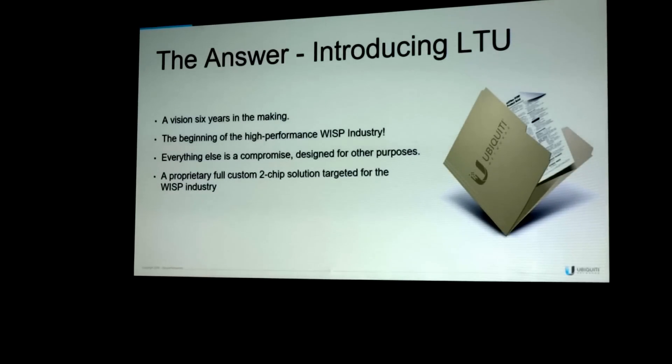The answer is introducing LTU. For Ubiquiti Networks, this has been a vision six years in the making, and this marks the beginning of the high-performance WISP industry. It's a cost-effective benchmark optimized for high-speed wireless broadband. Everything else is a compromise designed for other purposes adapted to the WISP industry. We achieved this best-in-class performance with the cost benefits of 802.11 by developing a proprietary, fully custom chipset targeted explicitly for the WISP market.